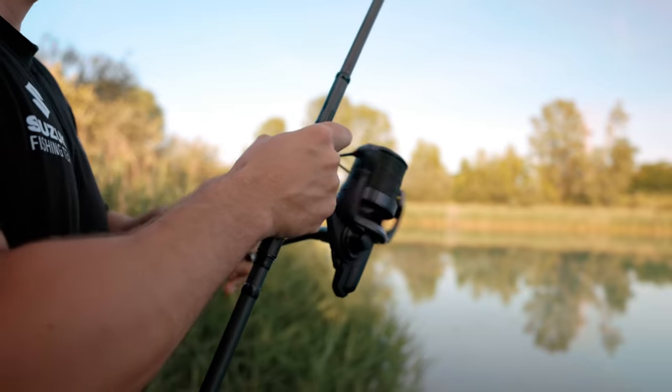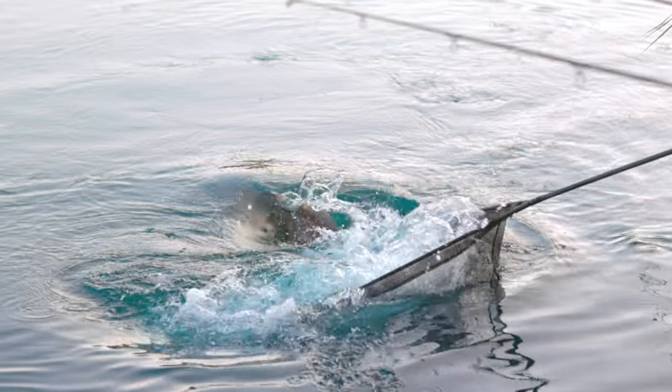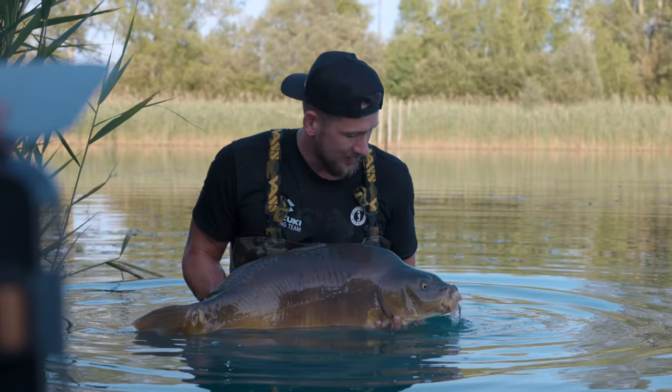Overall, Golden Carp Lake has got something for everyone — whether you're looking to catch big carp, chill out with the family, or just spend a few days on the bank, it really has got it all.